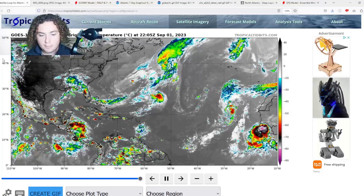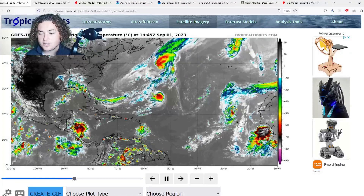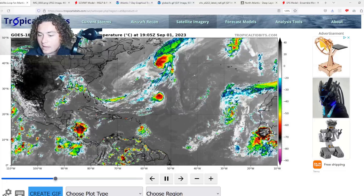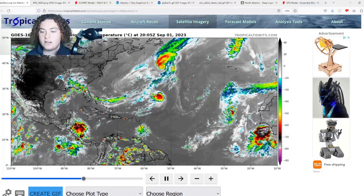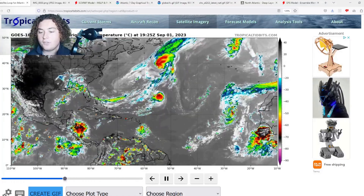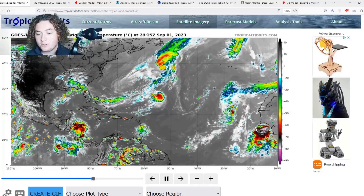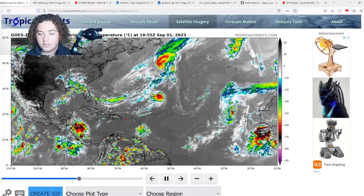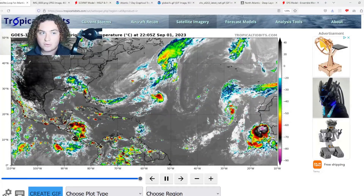Here's our new area of interest coming off the coast of Africa. Before we even get into the data, this tropical wave already looks incredibly strong and intense — its cloud tops are already minus 80 as it's getting off the coast of Africa. Typically you do not see stuff like this, so seeing it this early is absolutely crazy. We'll have to continue updating you as more model runs have come in showing shocking values.